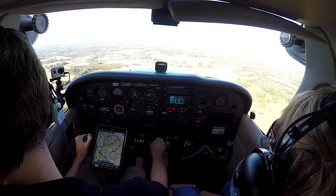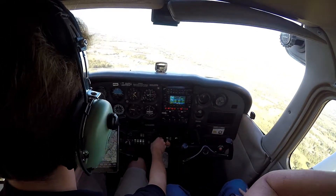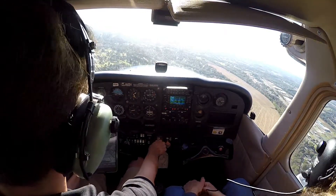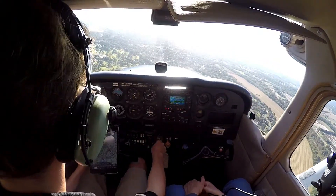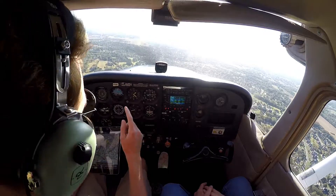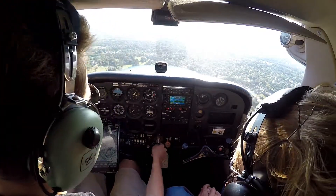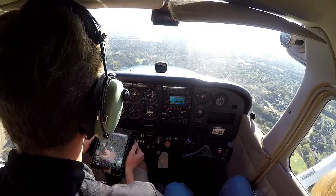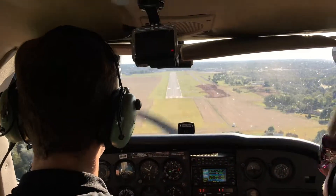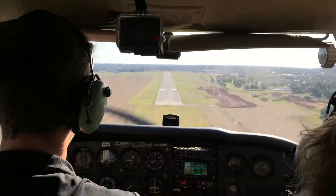Bowling Green traffic, 6-0 Hotel Alpha, 3-mile final runway 21, Bowling Green. One notch flaps. Flaps are down. Gas, undercarriage, mixture, power, straps, flaps, switches. In the wide arc, landing checklist complete. Bowling Green traffic, 6-0 Talapha departing runway 21 southbound — appreciate the help, guys. You have a good flight. No problem, see ya.